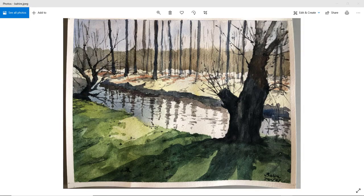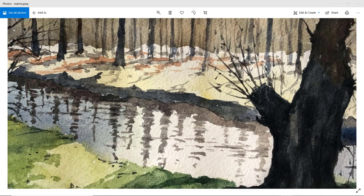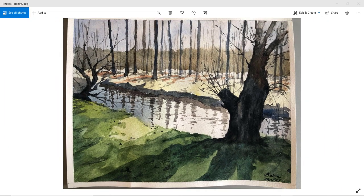Bahir — I like the sky, the background. Perhaps we could have had a softer edge at the base of that far forest where the far bank starts. Very nice colors — you've got that golden color on the near bank. Maybe if we had just a few softer shadows that would be better. I like the reflections; you did well with those. Nice tree trunks as well. Well done, Bahir.